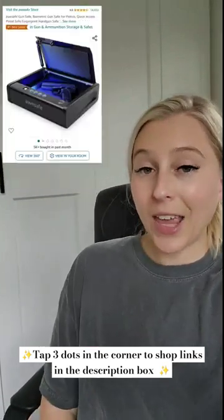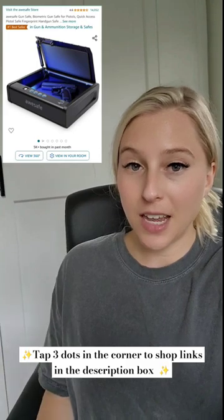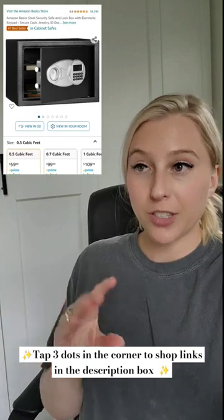This is a quick access safe. It's like the perfect size to put next to your bedside table and it has fingerprint access. This is also another really good option if you're looking for something a little more heavy duty.